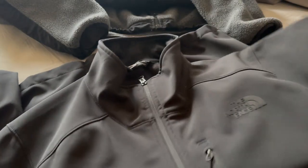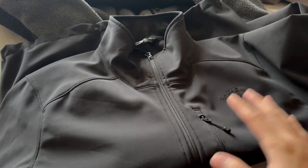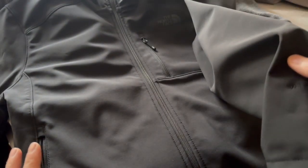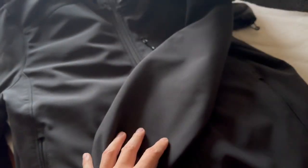So I'm going to start with the Apex jacket. The reason why I picked up this jacket is the wind resistance — it is absolutely amazing. It has this WindWall technology from North Face, and this thing blocks out a lot of wind, whereas the Denali, the wind kind of just seeps through the fleecy parts.